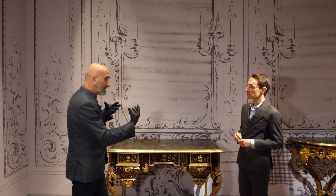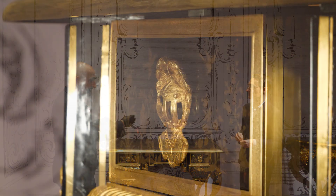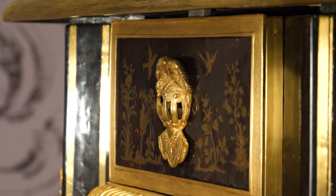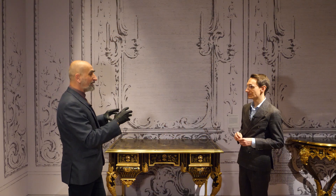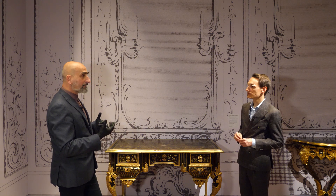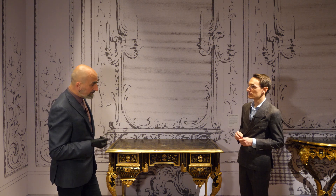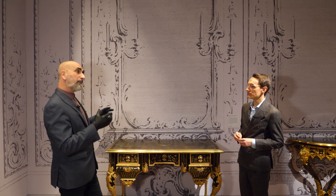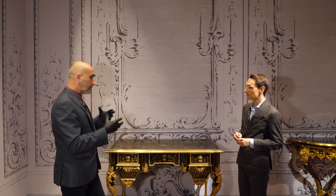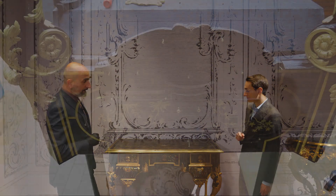However, after the treatment, because the different mounts come from different periods — some later mounts are on this piece — they showed quite different colors. We had to pull them together visually, and because we apply a coat of microcrystalline wax to these pieces, we actually put a pigment — a mica powder — into the microcrystalline wax, and that basically pulled the whole piece together tonally.